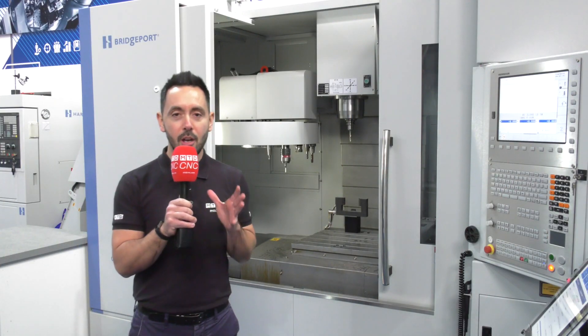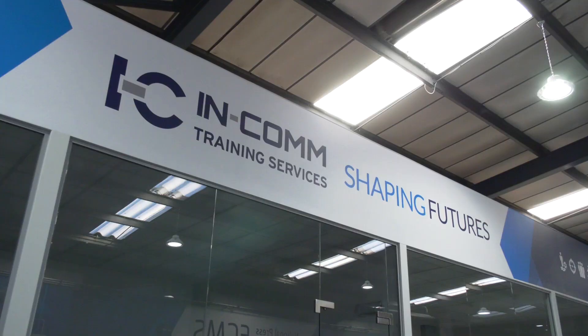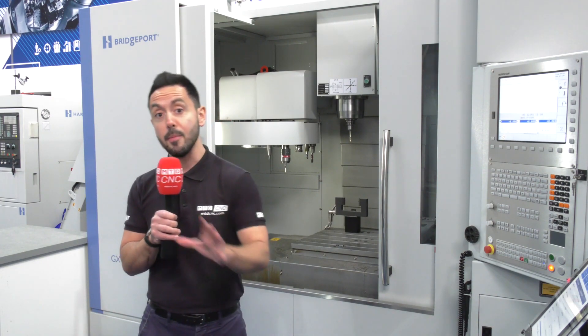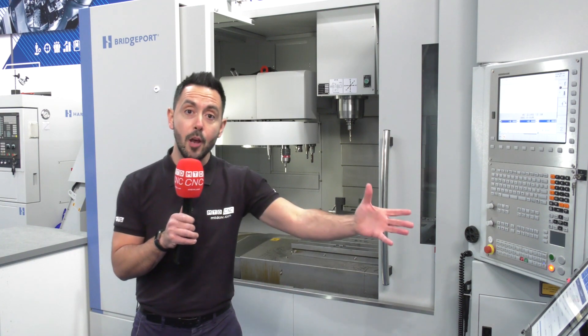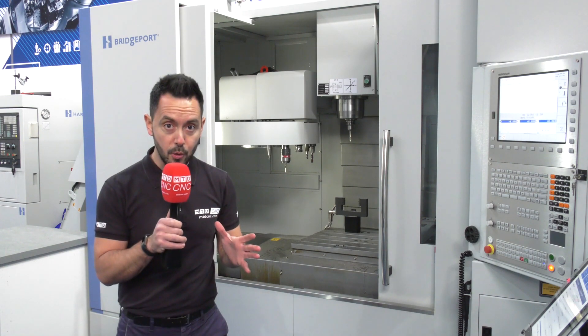MTD CNC have travelled to Aldridge. We've been visiting a lot of technical academies recently and we're here at Incom. Incom work in collaboration with many technical partners, one of them being ETG. ETG supply the machine tools here for students to learn on, giving them real life experience for when they go out into the field. Every so often, ETG replace the machines with new models.